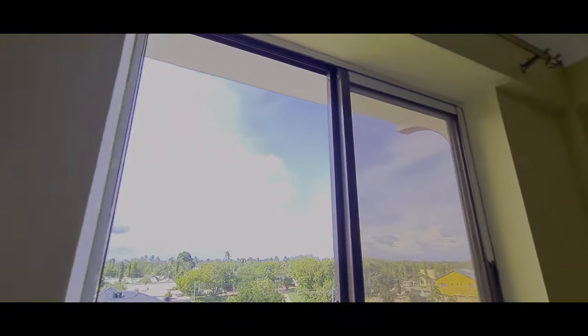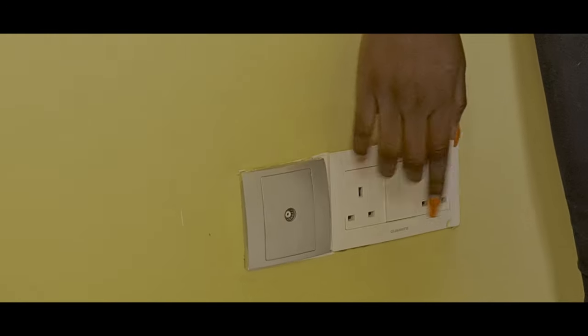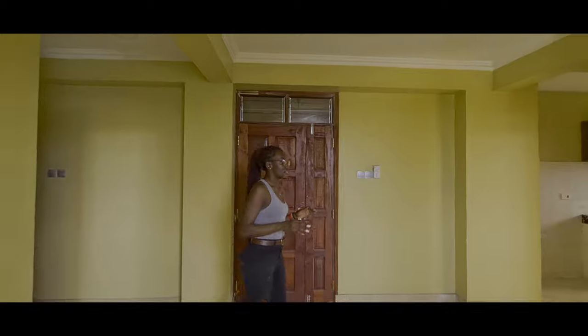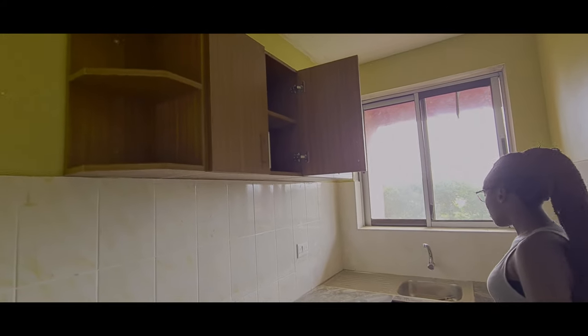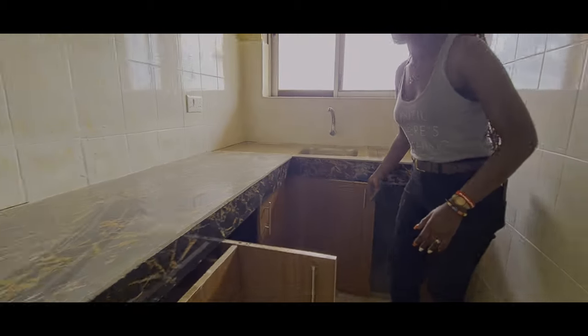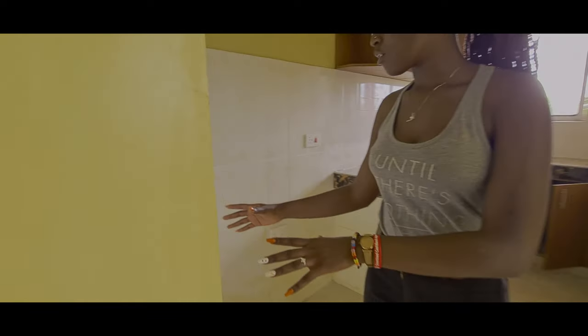Coming to this side, we have the sockets and you can just plug your aerial over here. We also have the fan. We have the LED light over there which is so comfortable — the lighting of this house is just so good. Coming to this side, we have the kitchen area with kitchen cabinets, a sink, and small kitchen cabinets for storage. Here is the gas area where you can place your gas and put a small store.